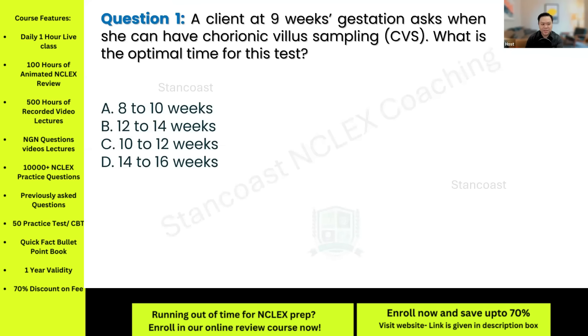A client at nine weeks gestation asks when she can have chorionic villus sampling, or CVS. What is the optimal time for this test? A: 8 to 10 weeks. B: 12 to 14 weeks. C: 10 to 12 weeks. And D: 14 to 16 weeks.